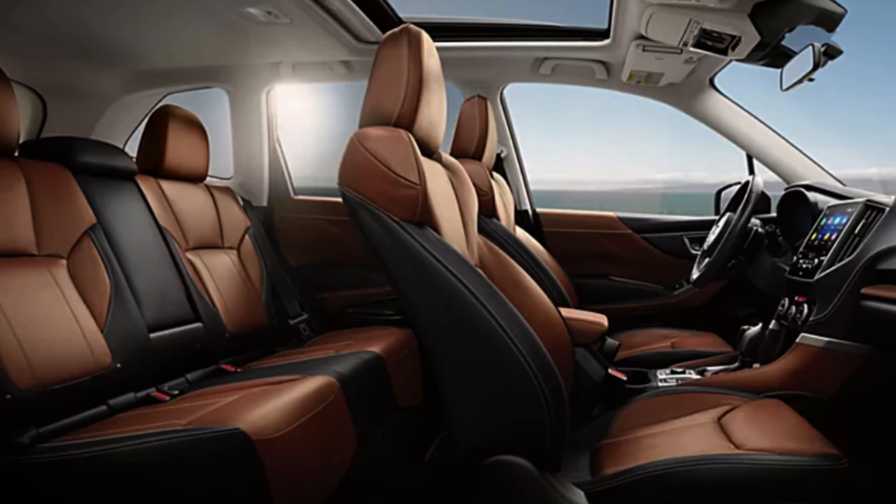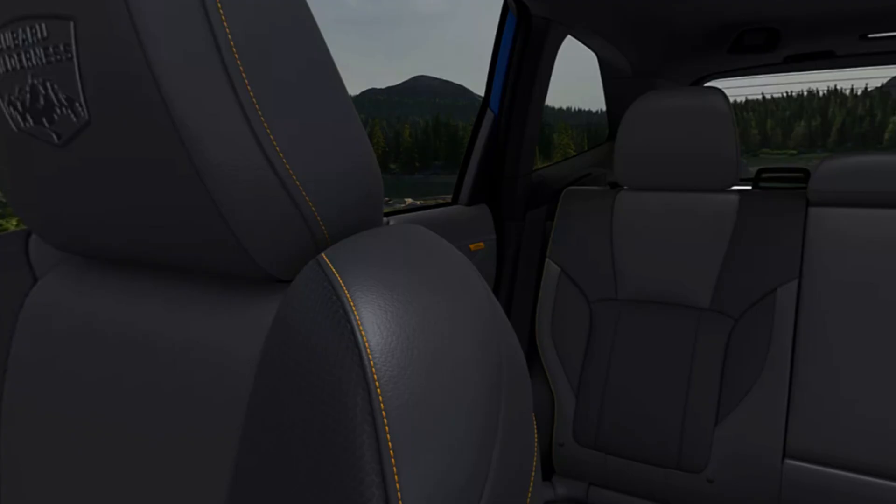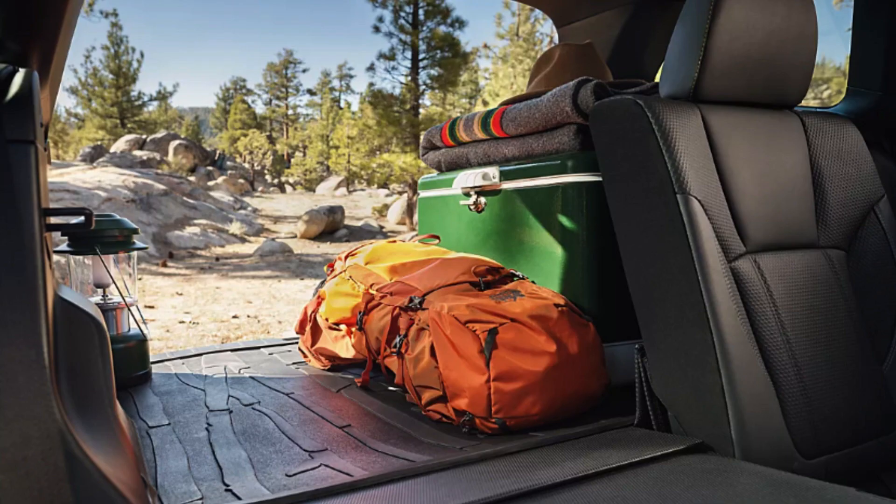The standard infotainment screen on the Base, Premium, and Sport trims is 6.5 inches; the 8-inch screen is an option for the Sport and standard on the top three trims. It comes with the latest version of Subaru's Starlink interface software, and Apple CarPlay and Android Auto are compatible. The driver's info cluster is a vibrant analog setup with a small screen between the gauges to scroll through information. You have up to 74.2 cubic feet of storage in your Forester. Overall, I'm thrilled with this interior — the dash and seat designs are fantastic for the money.